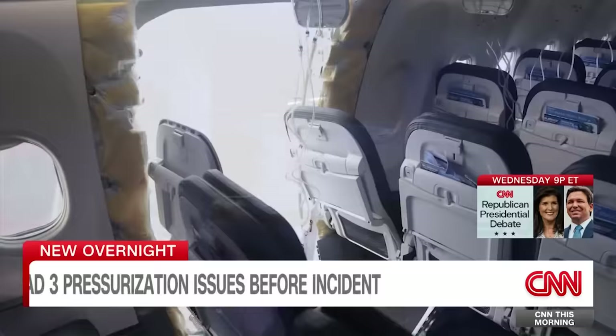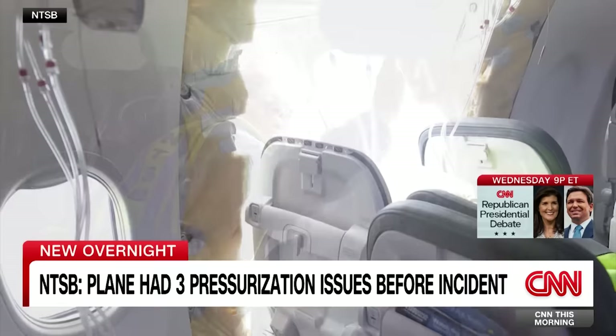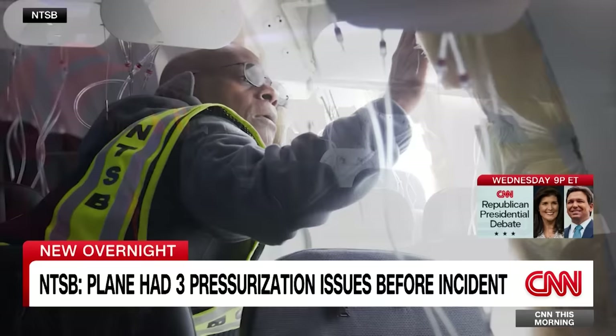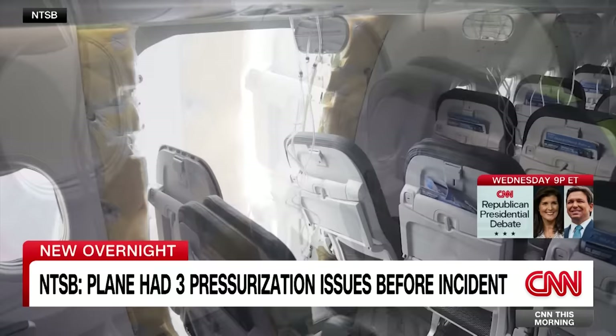Take a look at these new images from investigators. What you're seeing are seat cushions and headrests ripped off by the explosive force of the depressurization in the cabin. The warning light previously went off on the same plane multiple times, including the day before the horrifying flight. Alaska Airlines had restricted it from flying long flights over the ocean — to Hawaii, for example — in case they had to quickly land.